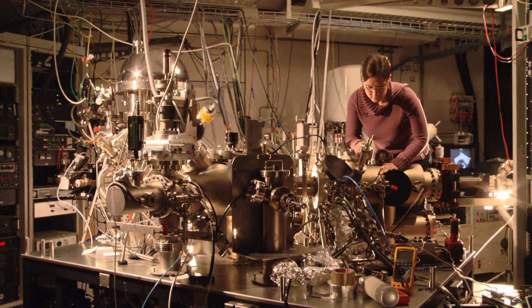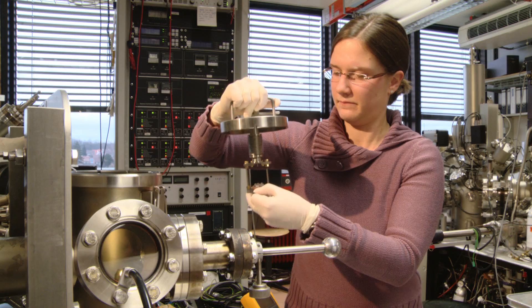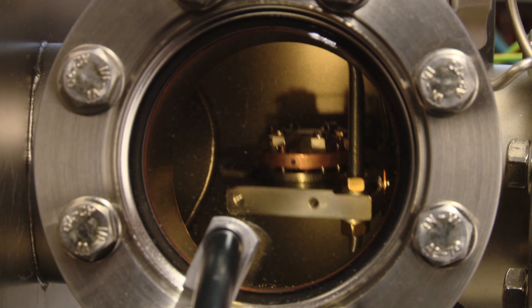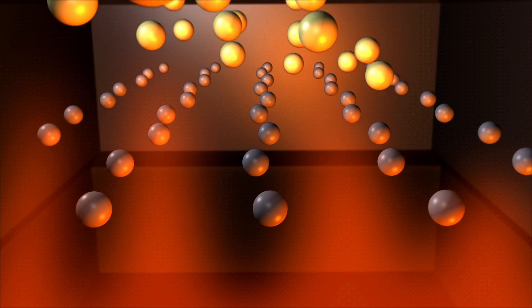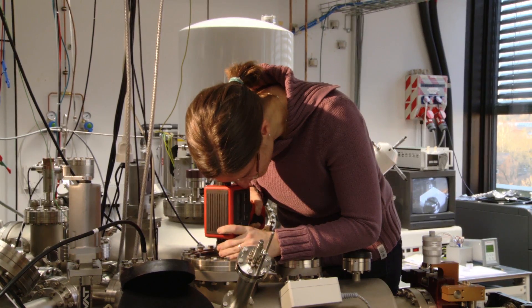But before she can study this problem, she needs to make her own graphene — and luckily, she doesn't need scotch tape. She uses an ultra-high vacuum chamber with a pressure comparable to space. She places a mixture of silicon and carbon into the chamber, and when the pressure gets low enough, she heats this silicon carbide up to a staggering 1200 degrees Celsius. Eventually, the silicon evaporates from the mixture and we're left with epitaxial graphene, whose electrical properties are a lot easier for Corolla to study.